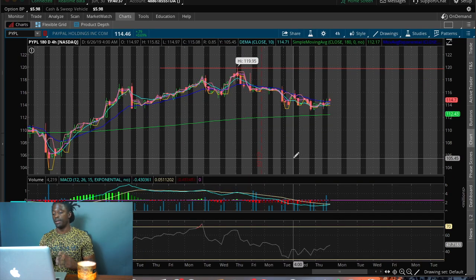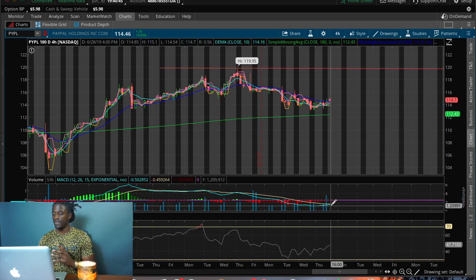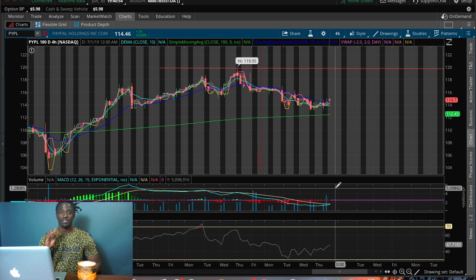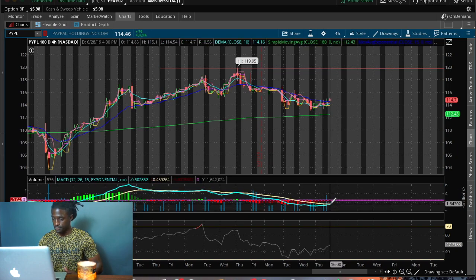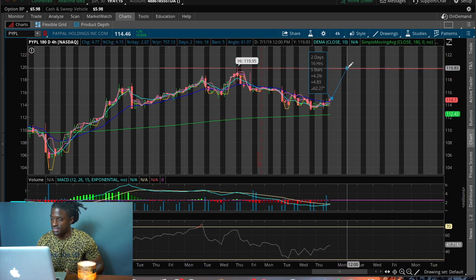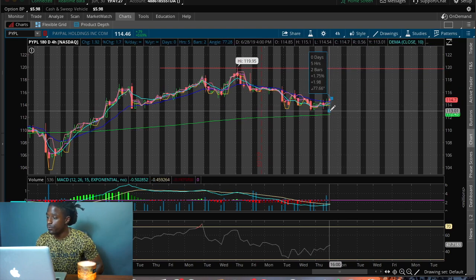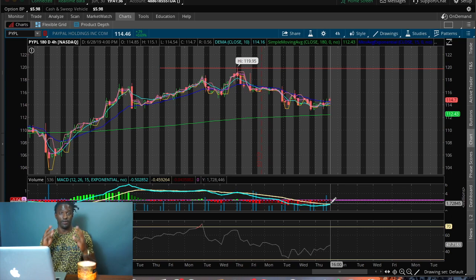Right now PayPal is not overbought and not oversold — it's somewhere right in the middle, so you're getting it for a good price for speculation. Right when the MACD crosses and these red lines start to turn to green lines, that shows it's going to be a good buy. When Monday comes, start putting in your orders once all your confirmations hit — you want the MACD to cross, the green bar to start showing up, and make sure it's not in the overbought area. Buying on Monday gives a potential gain of 4.2% up to the resistance at the all-time high of $119.95.